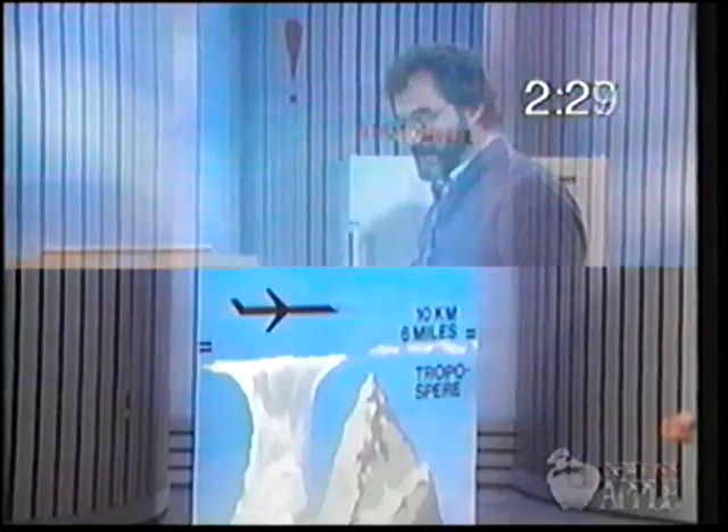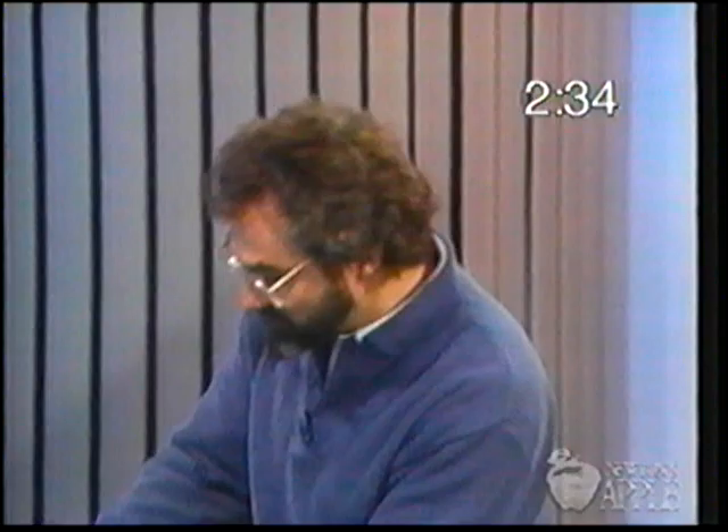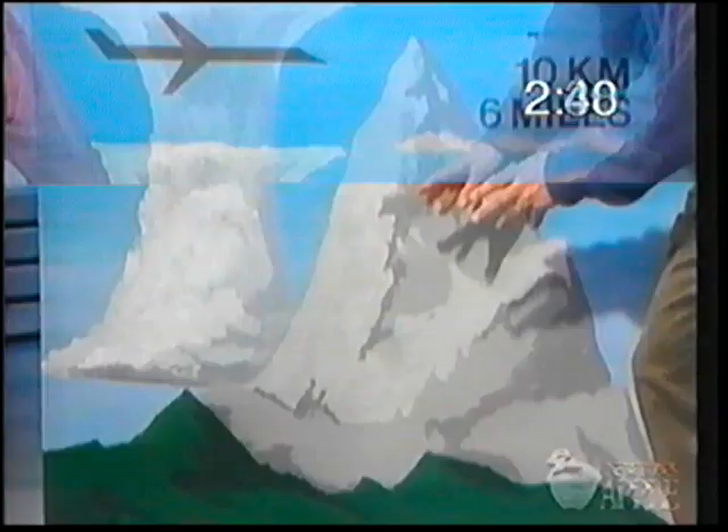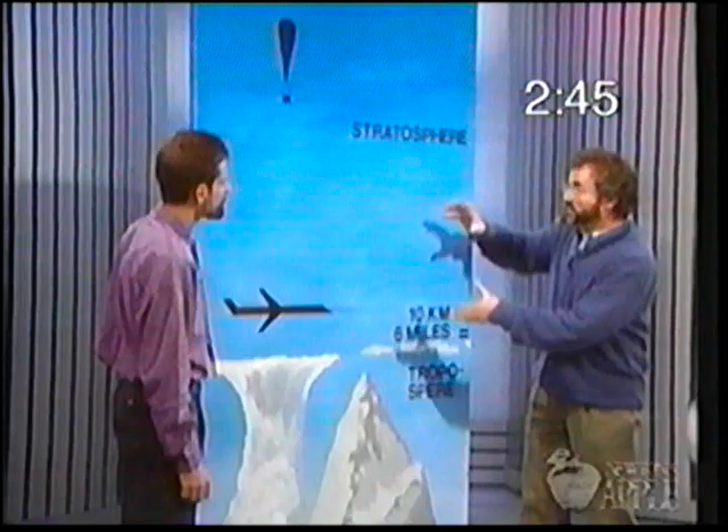If ozone is so bad for us, why are we worried about depleting ozone in the atmosphere? Well, ozone is bad for us down here in the troposphere, but not in the upper atmosphere. The troposphere is where all our weather takes place and where life exists — this is where ozone is toxic. Up in the stratosphere, from 10 to 50 kilometers, ozone forms a layer which blocks ultraviolet light and protects us from it. Ultraviolet can destroy DNA, cause skin cancer, and a lot of other harmful effects — so ozone truly makes a protective layer up there.